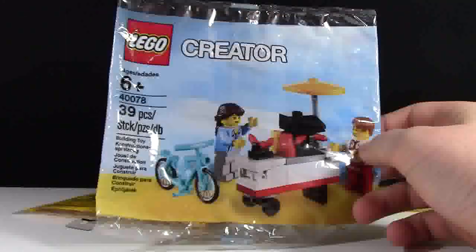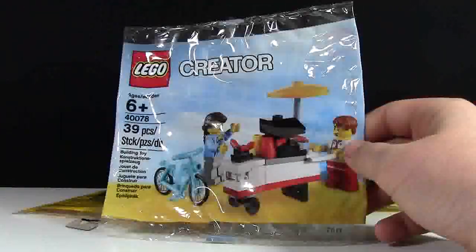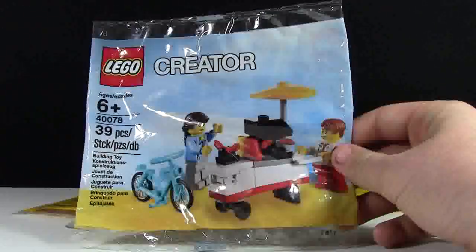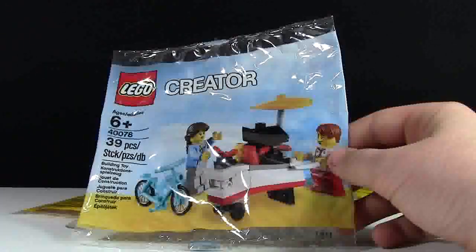The last polybag that I have that's my favorite is, of course, the hot dog cart. I remember really liking this polybag but not ordering it — like the balloon cart. Then I actually went to Brick Fair Virginia and I won it in one of those games where you steal presents, so that was really cool and I'm glad that I got it.